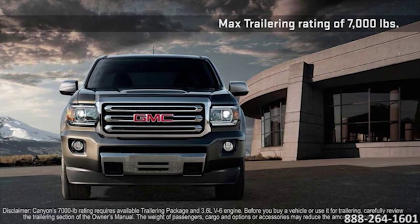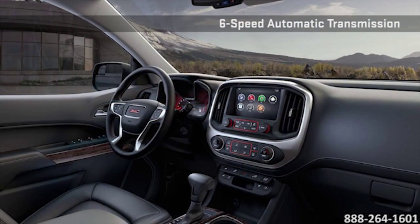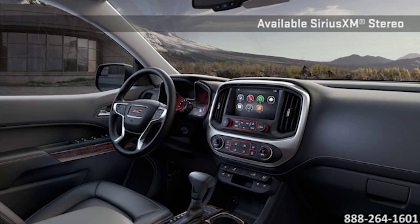And a host of other performance features — you'll find no shortage of capability here. Canyon's cabin is precisely crafted, exceptionally quiet and comfortable, and designed to the highest standards.